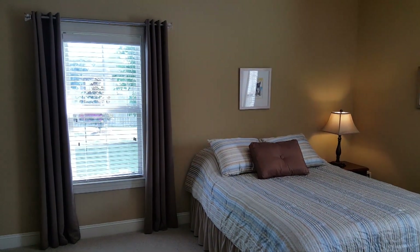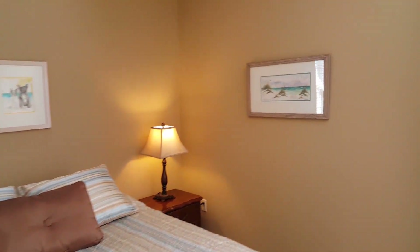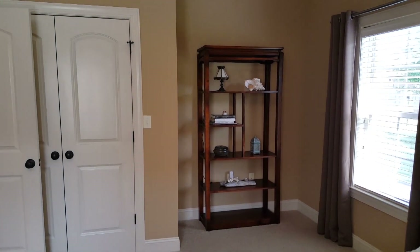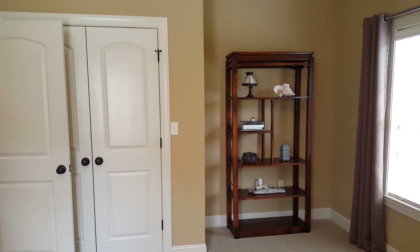And then finally the back bedroom. It's also got a little offset over there — good for a cabinet, or they've got shelving in the corner. But again, this is a four-bedroom home with three and a half baths.